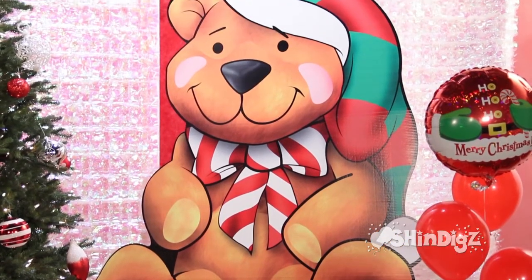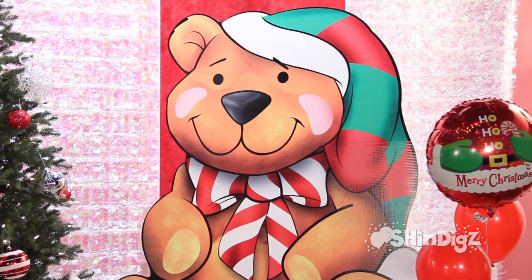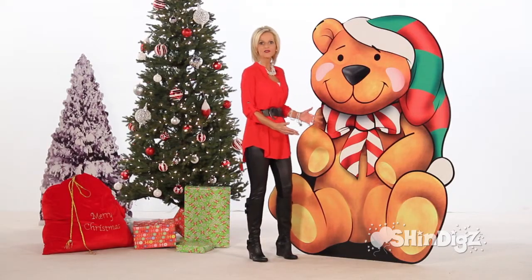You'll love the memories that he creates. People will remember him long after the party. Our Bear Gifts Sandy from Shindigs.